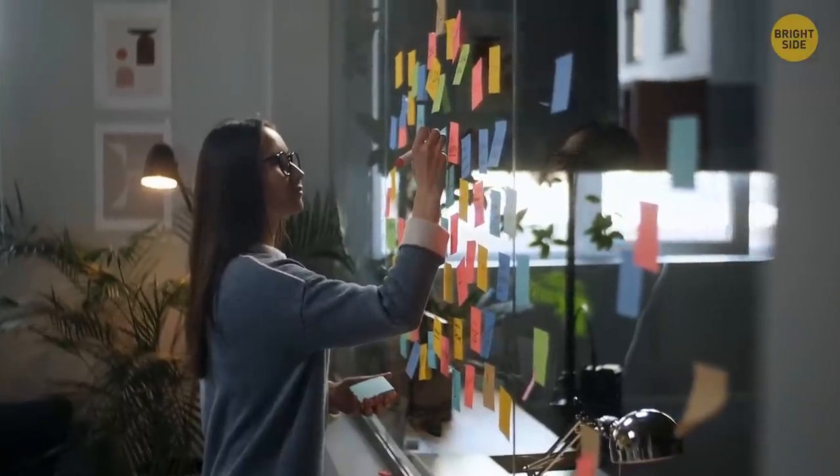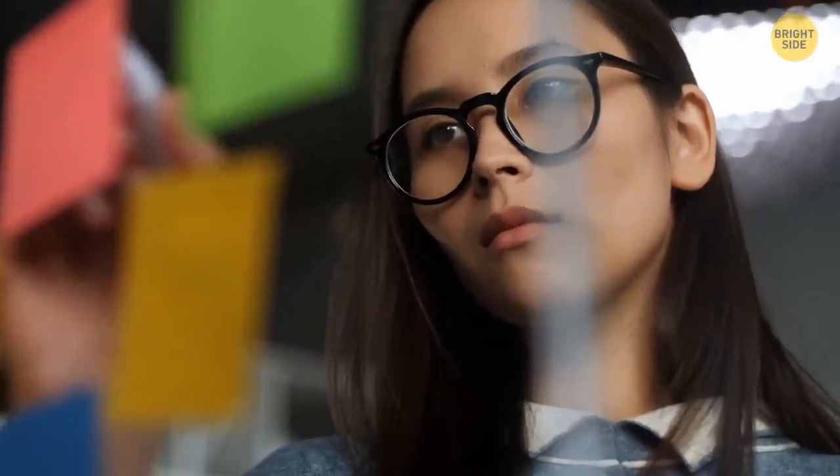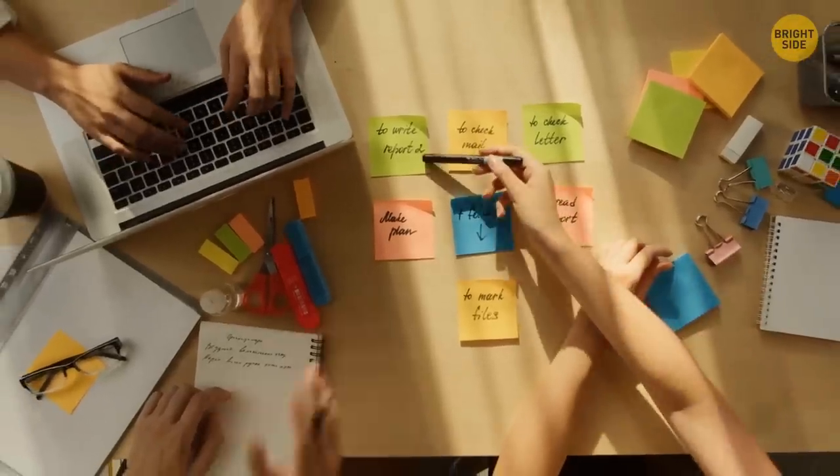Most of us tear sticky notes off incorrectly. Try not to do it from below, but from the side along the sticky edge. The paper will stick to the wall for longer this way.